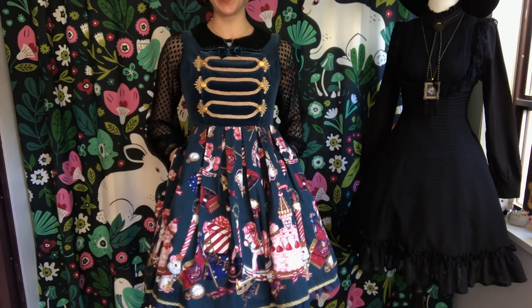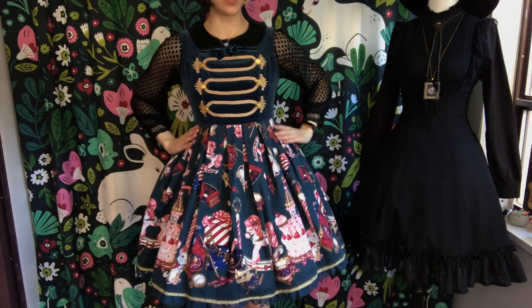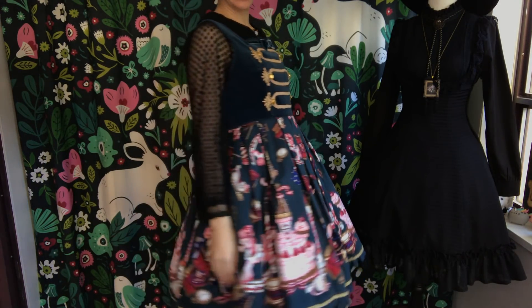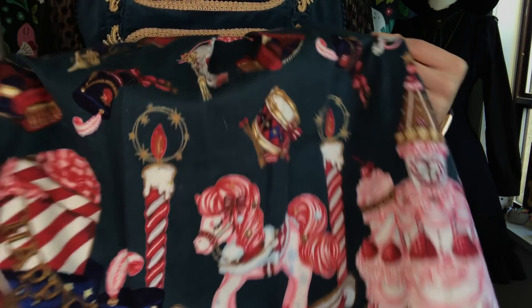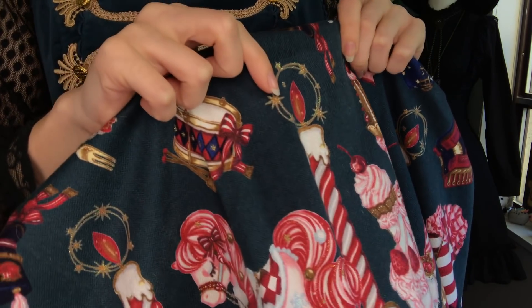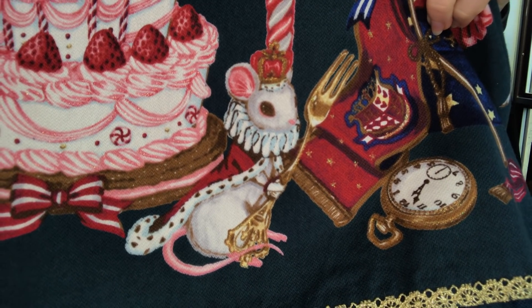Here we have another jumper skirt by Angelic Pretty. This one's kind of an anomaly — it has pleats, but it also is a jumper skirt with two pockets. Usually with jumper skirts you just get one. I believe the print is called something along the lines of Holy Night Story. It's a really cute festive dress, Christmasy, New Year's kind of feel. This is the switching version. The bodice is a really nice velvety fabric, and the skirt is a nice thick, durable dog hair magnet. The print is pretty dang extra — it features actual sparkles. It's so dang festive and almost circusy. I like it very much. I usually don't wear it with black, but sometimes I just want to watch the world burn.